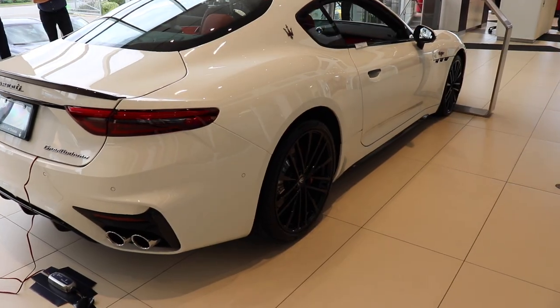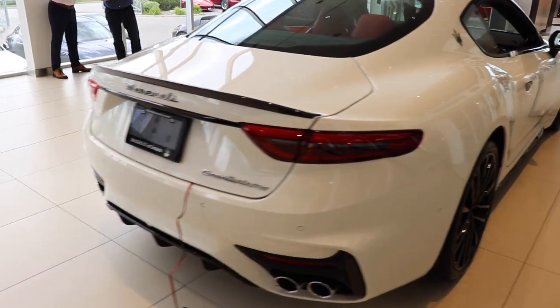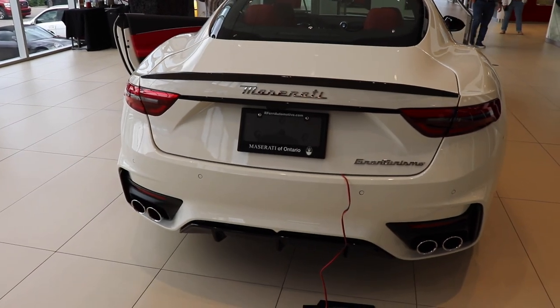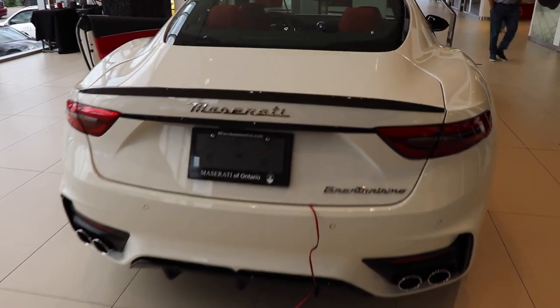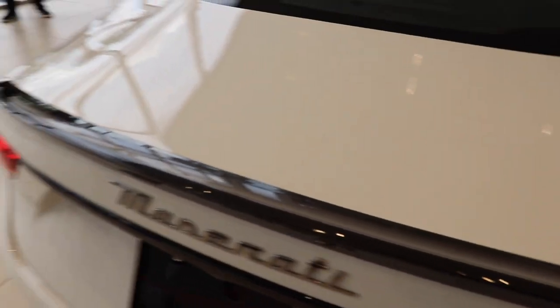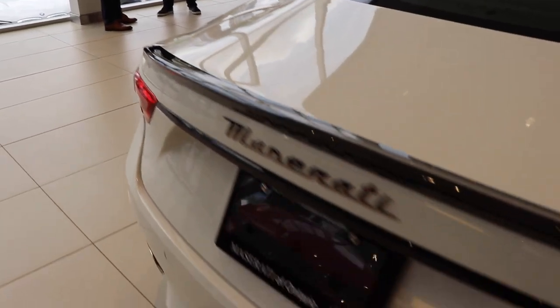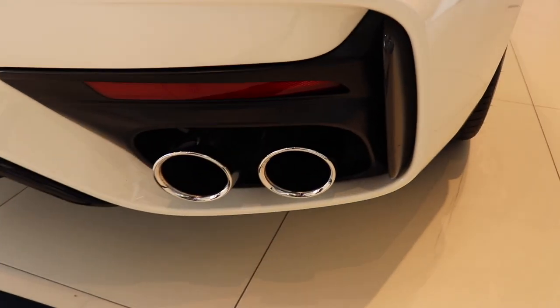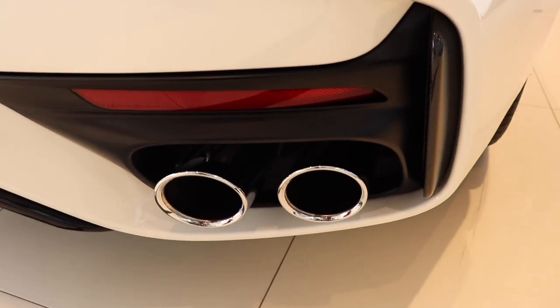Coming to the back, we do have the quad tip exhaust, which is signature Maserati. This particular one has a carbon fiber package — you can see there's carbon fiber located right there.